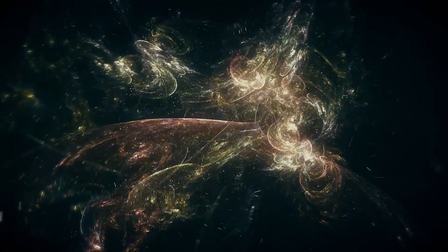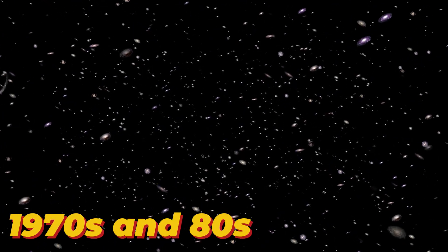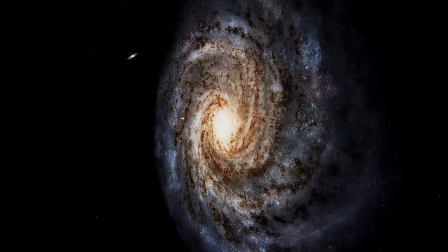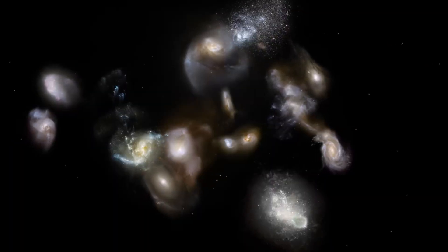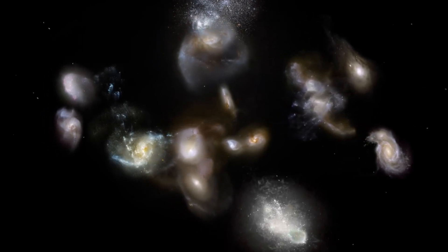Before we ever even saw anything there, we felt the Great Attractor's pull. Back in the 1970s and 80s, astronomers mapping galactic motions noticed something strange. Our Milky Way and hundreds of other galaxies weren't just calmly riding the expansion of the universe. They had peculiar velocities, all pointing towards the same region — in other words, these galaxies were deviating from the universal expansion, being drawn towards a specific location.